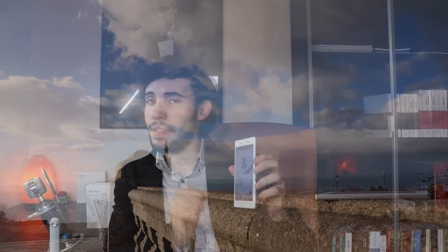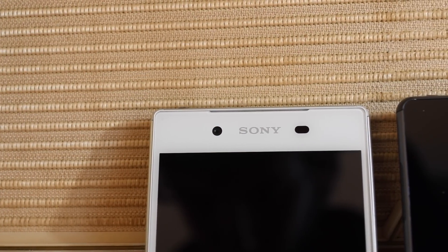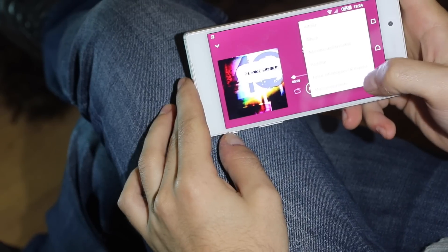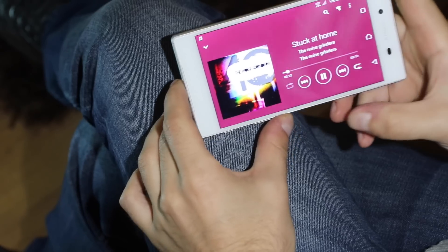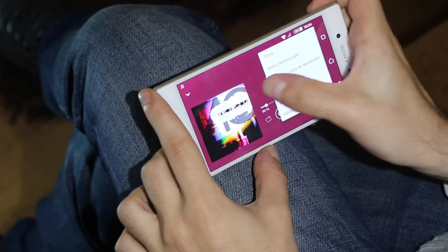No seu painel frontal temos um ecrã de 5.2 polegadas com umas margens consideráveis no topo e no fundo — ou ignoras ou não gostas nada delas. Temos também um LED de notificações junto à câmera frontal, um pequenino LED mesmo no canto superior bem disfarçado. Temos também um par de colunas tão bem camufladas que acabam por sacrificar um pouco a potência e a claridade do som, mas têm volume suficiente para uma experiência imersiva quando estás a jogar, a ouvir música ou a ver um vídeo.